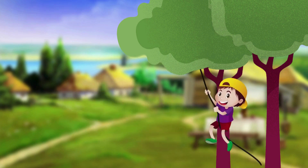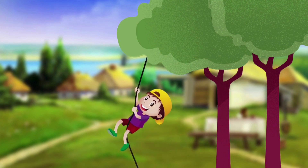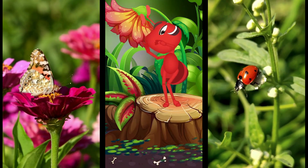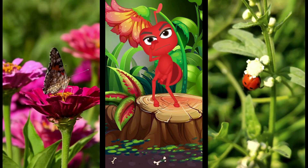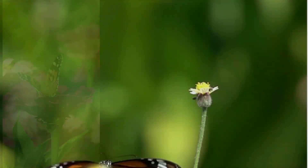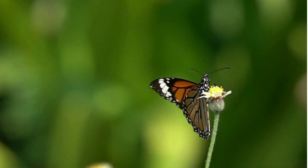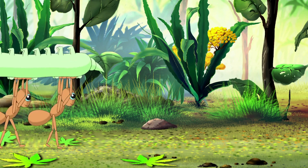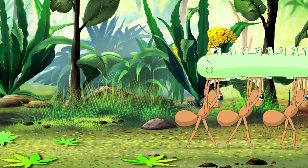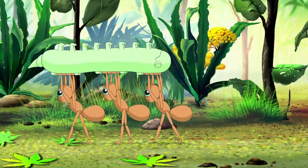Hello kids, how are you? Today we are going on a cool adventure to learn about some amazing creatures called insects. Have you ever seen a butterfly fluttering in the garden or an ant carrying a crumb 10 times its size? Those are insects.